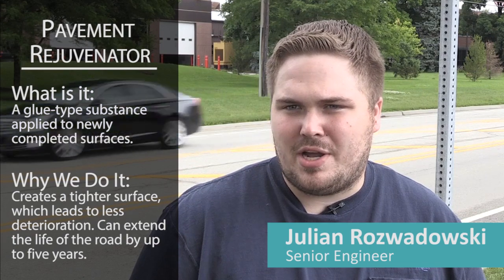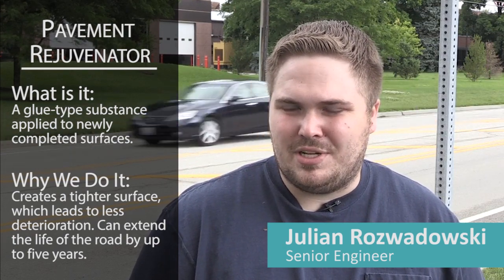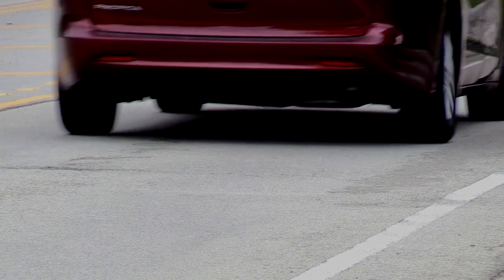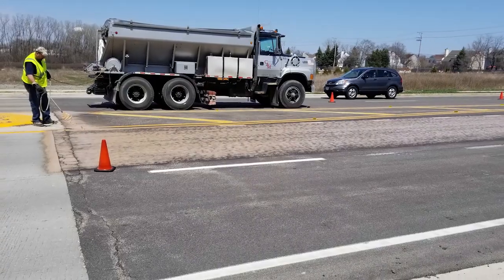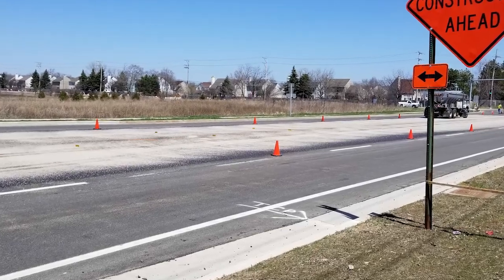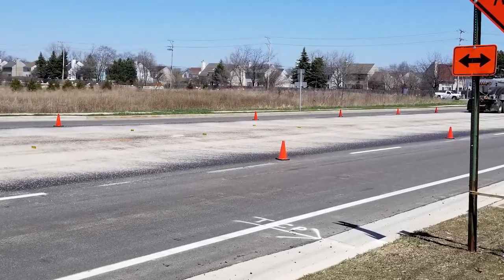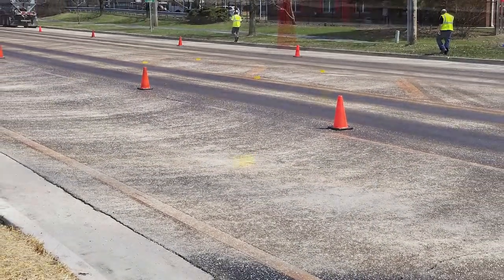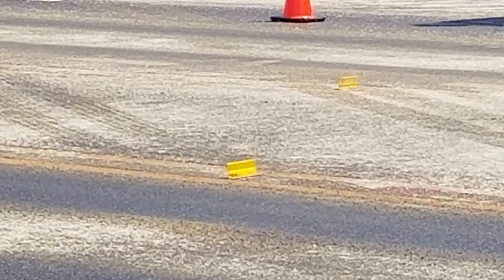Lake County DOT is implementing a new preventative maintenance program where we apply a pavement rejuvenator spray to asphalt roadways with recently completed surfaces, extending the life of the pavement by about five years. We've done two test sections in Lake County — one in 2014 on Winchester Road and one in 2018 on Washington Street. When asphalt is placed at very high temperature, some of the material that binds the pavement together is lost. The rejuvenator applies maltenes — essentially a glue — back into the pavement, allowing for a tighter surface, less rocks chipping off, less cracking, less damage from freeze-thaw cycles and sitting water, and it slows the oxidation process.